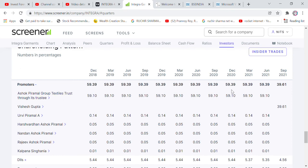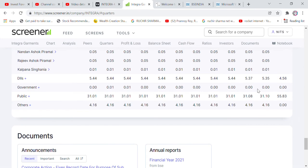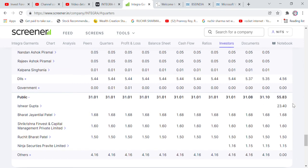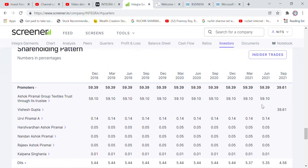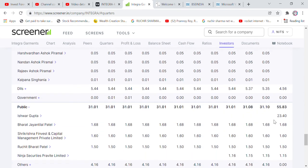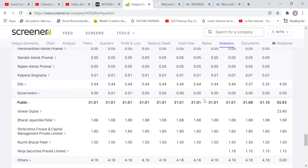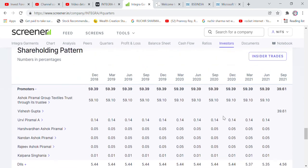Promoter holding is around 59%. There are about 39 lakh holders. I think some shares are from the Ashok Parimal group and a textile trust. As of the June quarter, promoter shareholding is 59%. Looking at the September quarter — Visesh Gupta and Isha Gupta together hold about 59%, and public holding is about 24–25%, with retail and small investors active.